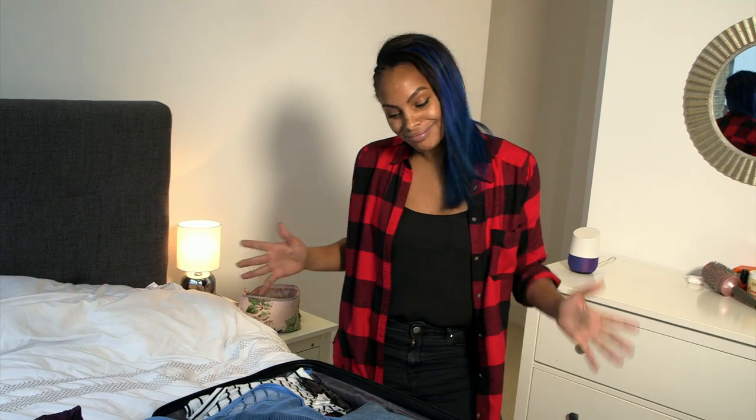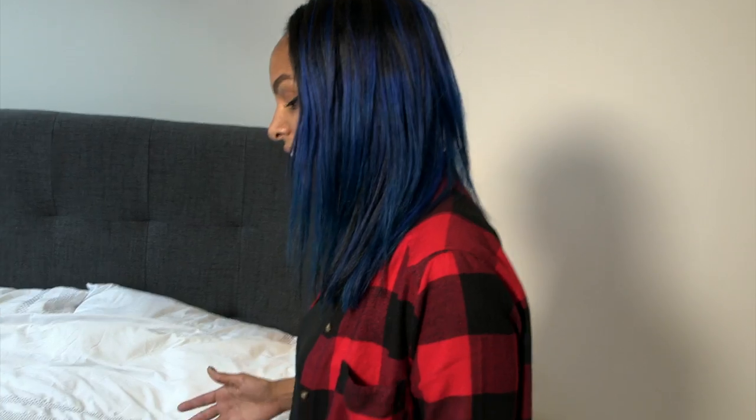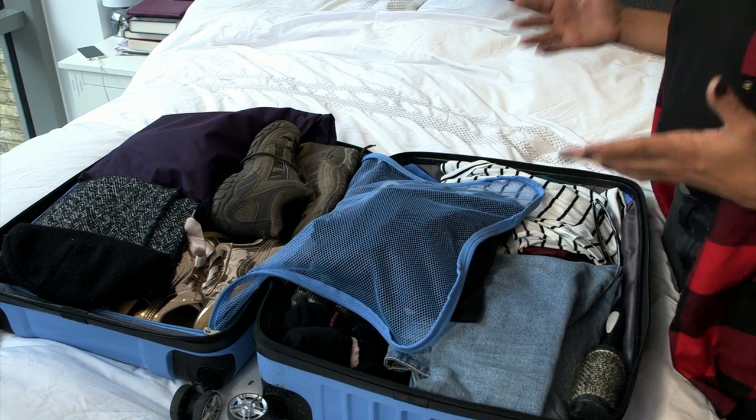Overall, Bebot is pretty helpful in making sure you pack the essentials and don't forget anything. But the entire process felt a little long-winded — you can't interrupt her when she's speaking, there was no way to go back, and after joke four or five it got a little annoying. It's very cool that it uses artificial intelligence and feels futuristic, but for now, a good old-fashioned list still wins.